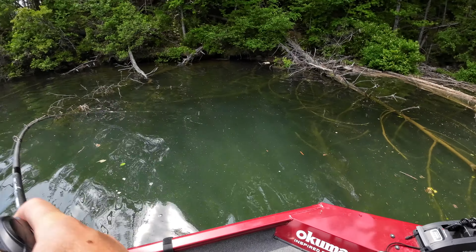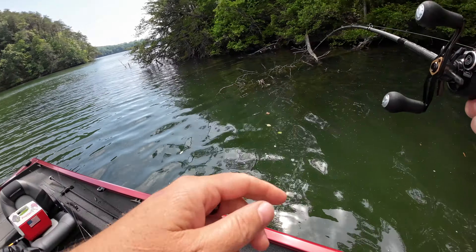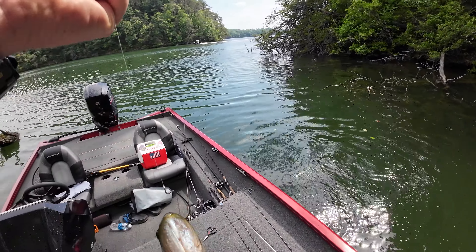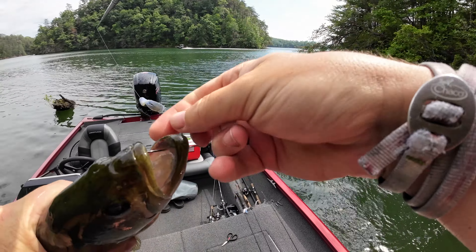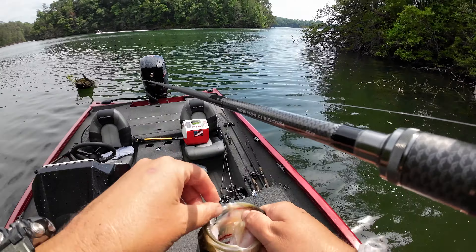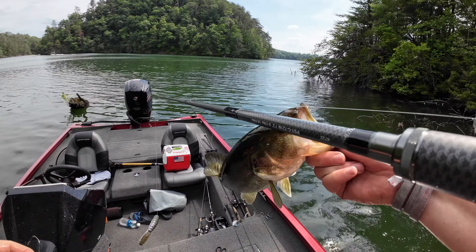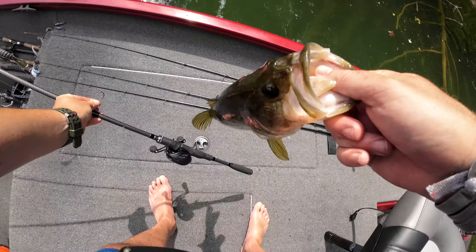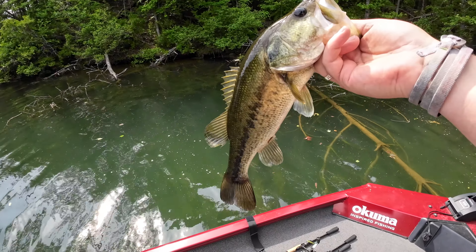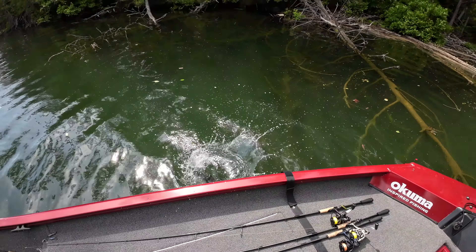There's a big one — there he is, got him! Did y'all see that? That was awesome, came out of there and grabbed it. Got a little mean once I popped that hook out. Another nice largemouth — I threw it over there, worked it through there, and he came up and smoked it. Nice largemouth, let's let him go. See you buddy.